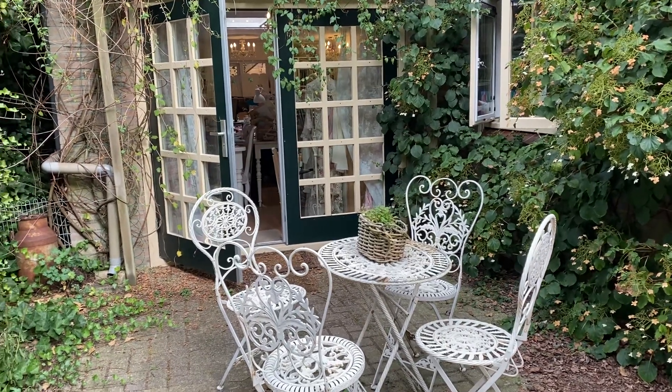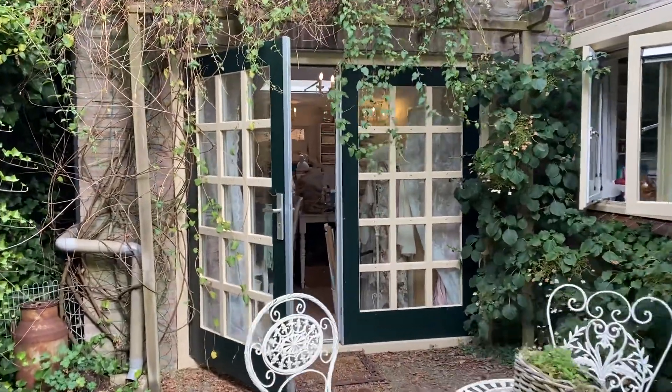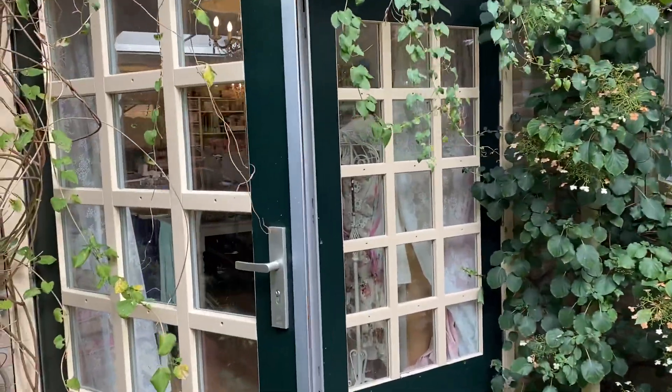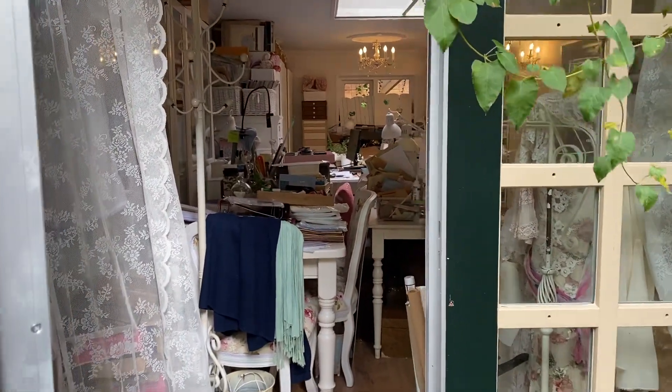Hi, it's Lenneke from Lens Crafty Life. You may remember this is the entrance to my classroom and over there is the kitchen. This is update number 11, I think, and finally we've been in for a year.